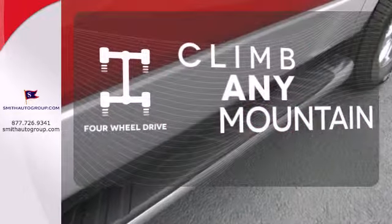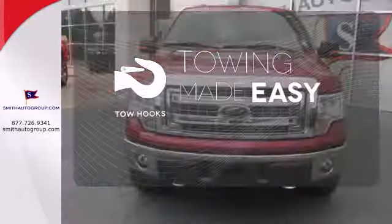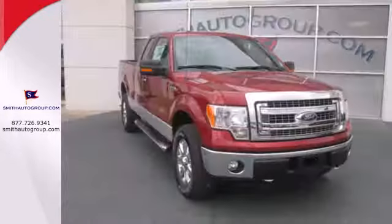Climb any mountain. This vehicle has four-wheel drive. Tow hooks provide convenient pulling power. For the toughest work, get the toughest truck. This Ford handles anything you throw at it.